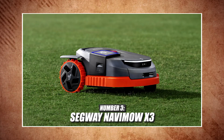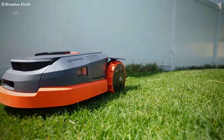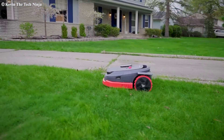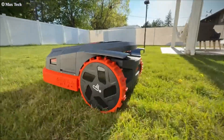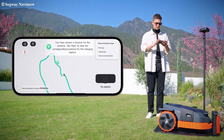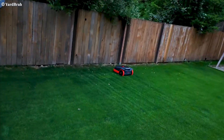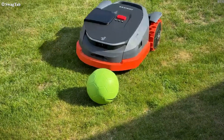Number three: the Segway Navimo X3 — the smart home champion. The Navimo X3 finds the perfect balance between advanced features and user-friendly operation. It can handle up to 2.5 acres and comes with a game-changing string trimmer attachment, meaning you won't need to trim manually anymore. Plus, it integrates seamlessly with Alexa and Google Home. This mower has several unique features, wireless navigation, and great value. Overall, I'm a huge fan of the Navimo X3.